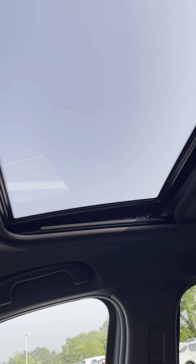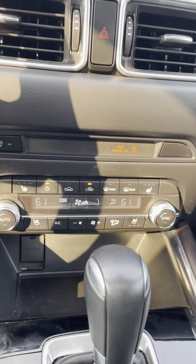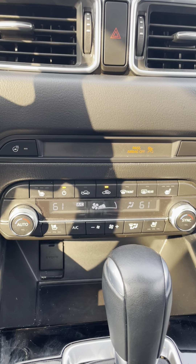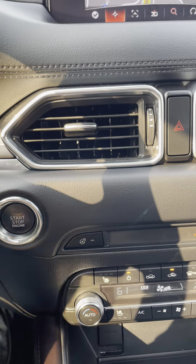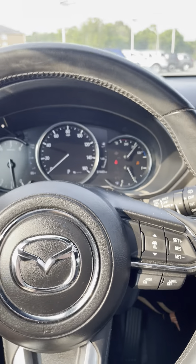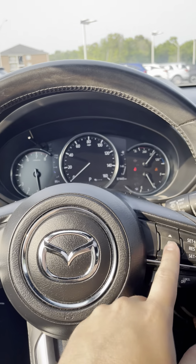You've got a sunroof in this vehicle, plenty of climate settings with dual-temperature automatic up front, heated seats as well as ventilated seats in the front, and you've also got a heated steering wheel.